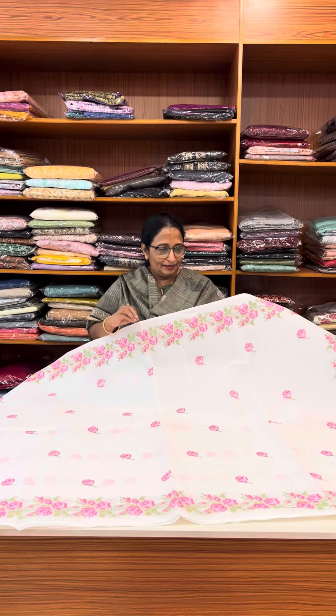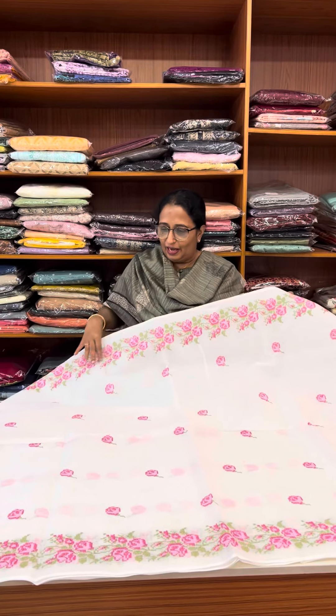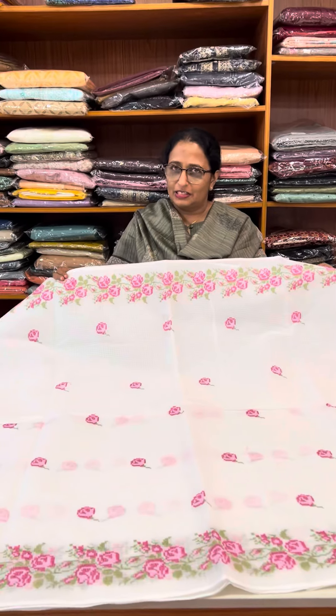First, we have a light pink and dark pink combination. Cross stitch embroidery — it is a beautiful shirt. We are going to make a restock video.